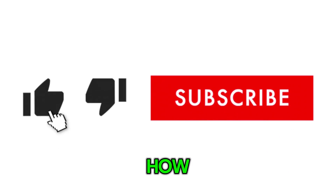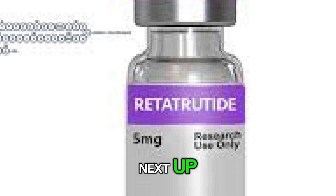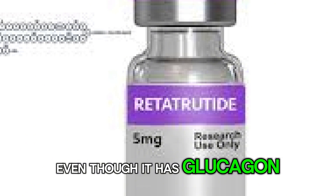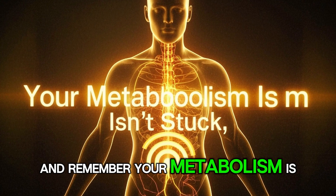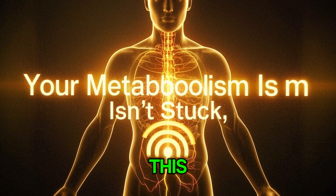If this helped you understand how retatrutide works, let me know in the comments. Next up, we are exploring how retatrutide can lower blood sugar even though it has glucagon in it — stick around for that. And remember, your metabolism is not stuck. It is just waiting for the right signal. You got this.